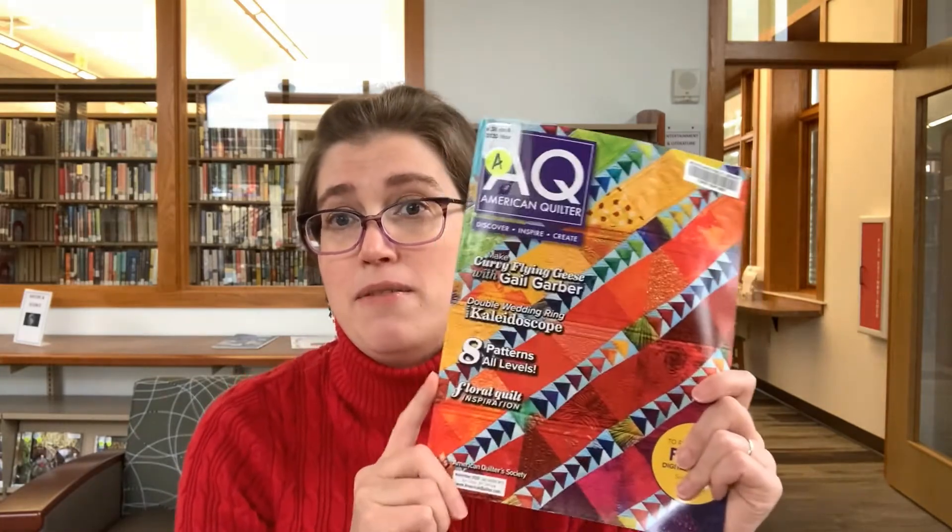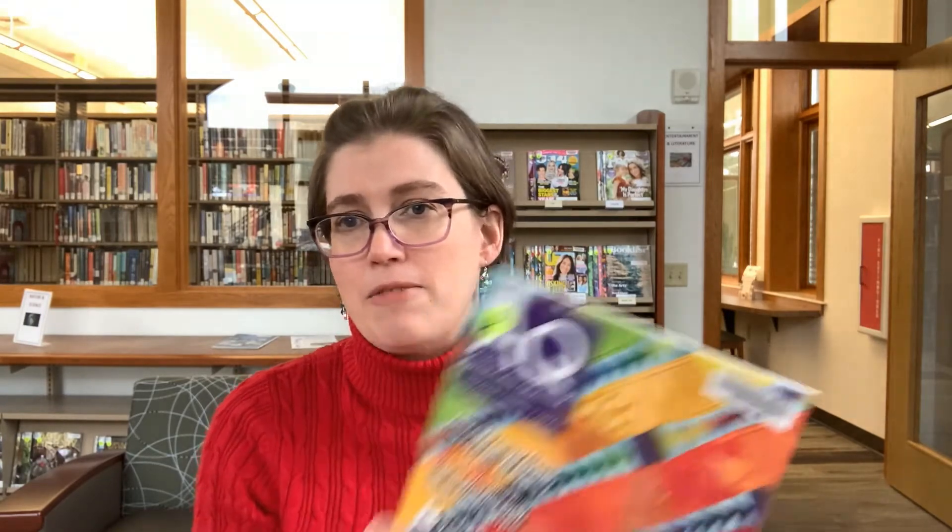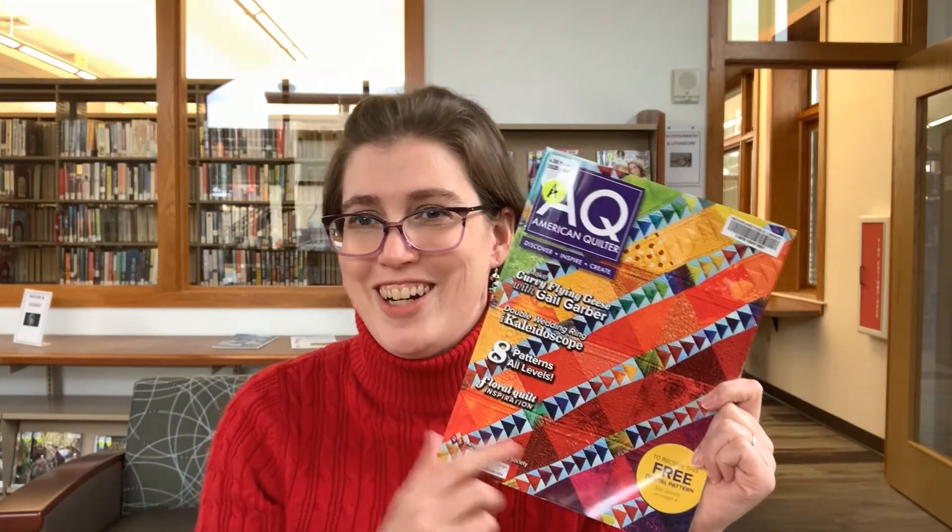Quilters, people interested in quilting, people interested in beautiful art — we have American Quilter Magazine. Even if you're not a quilter, I'm sure you can appreciate the color choices and the artistry that goes into these. I am a very much beginning quilter, as in like nine squares, and I've never actually finished one I'm working on. Extra beginner, but it is fun. This includes tool recommendations, tips, and projects — if you're interested in quilting, it's a good one to check out.